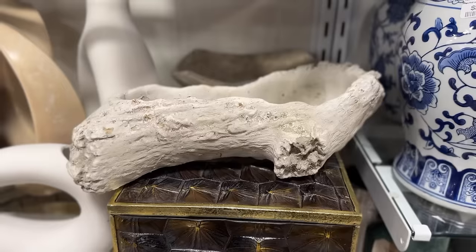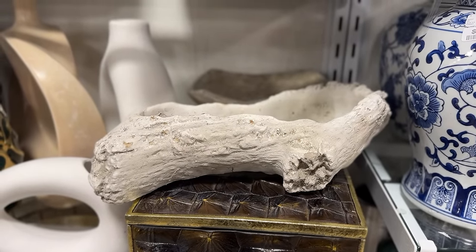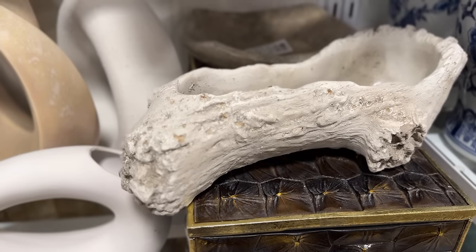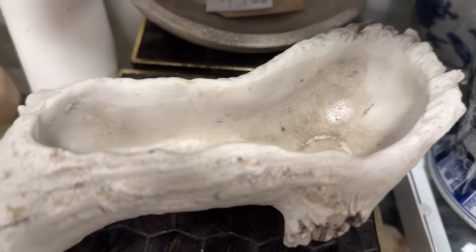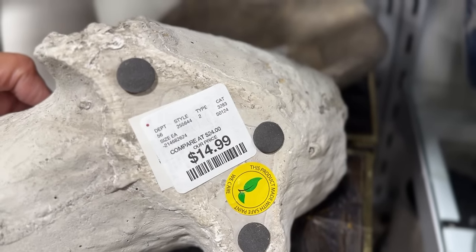Next up is this little planter that I immediately fell in love with and I'm kicking myself for not getting it. It looks like a little log or tree stump, and it's actually a planter meant to look like a tree branch. I like using things like this at the entryway — I actually have something larger like this on my countertop where I put everything in it: keys, garage openers, remotes. I feel like this would be a really great option for your entryway table, or you could use it as a planter.